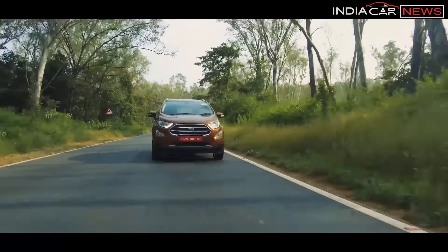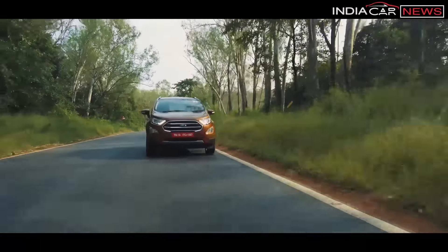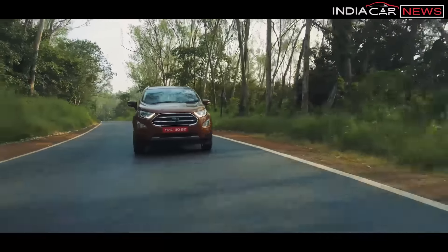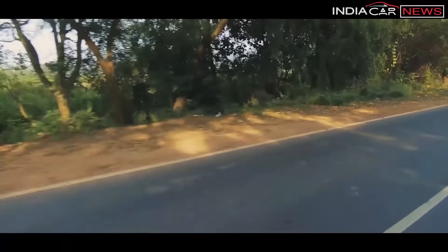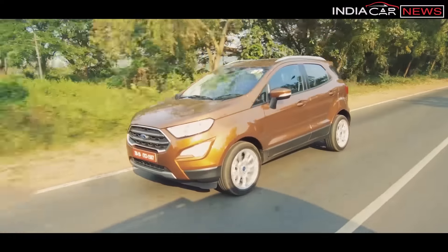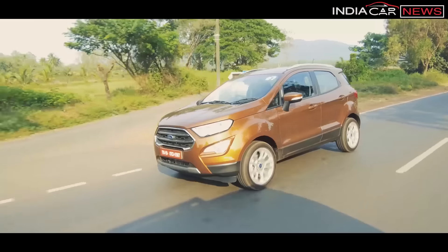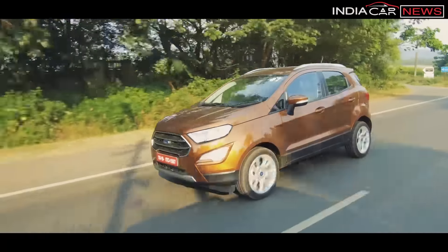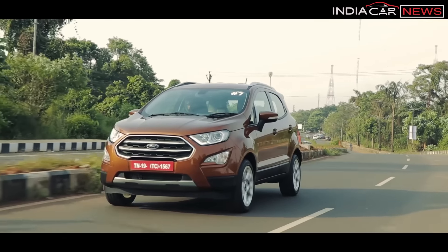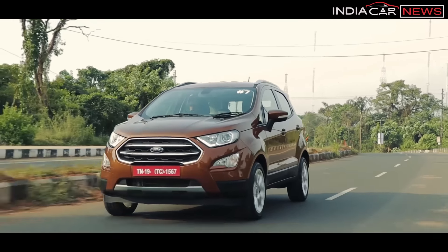There is still one area where EcoSport is far ahead of Nexon — that is driving dynamics. Whether you talk about ride or handling, EcoSport has no equal in this segment. It grips the road very well. High-speed stability is excellent, and city performance is also better in the new EcoSport compared to the old one, meaning city ride quality is now more comfortable. In these aspects, Ford EcoSport is still better than Nexon.